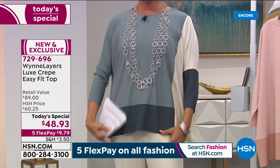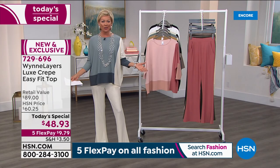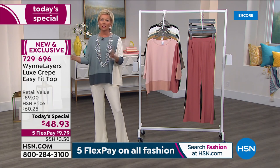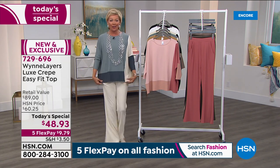If you love blues, take a look at this. We have extra small through 4X - extended sizing here at HSN. I realize some retailers are eliminating plus sizes, so come to us. This is the place to get all sizes from extra small through 4X in our Today Special.